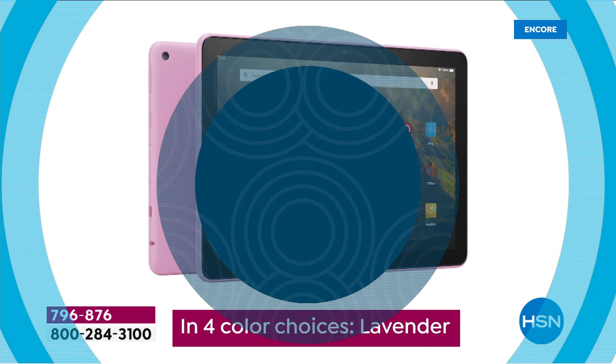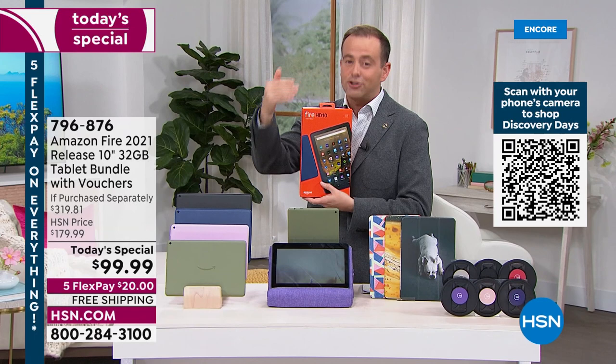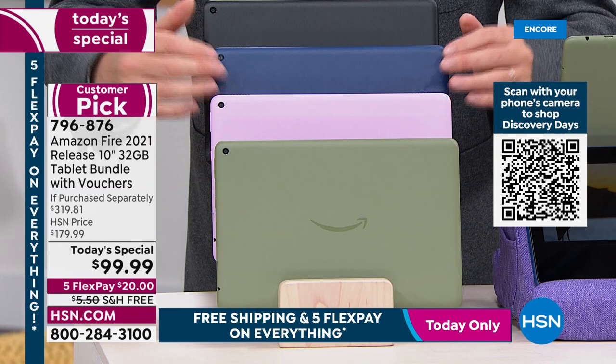You get four color choices tonight: black, olive, lavender, and denim. This is the latest generation of the Amazon Fire tablet, brand new sealed in the box. It features a bigger screen with a beautiful vivid high-definition display, Dolby Atmos sound, and it's durable, rugged, and powerful with 50% more RAM and a 10% brighter display.